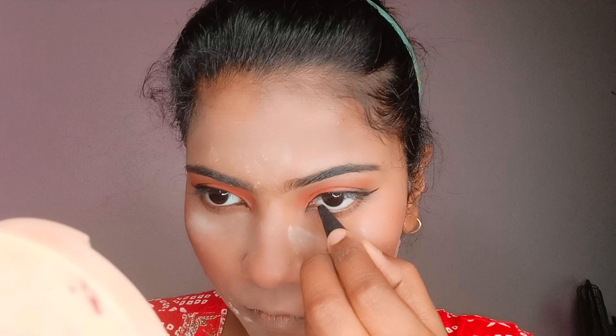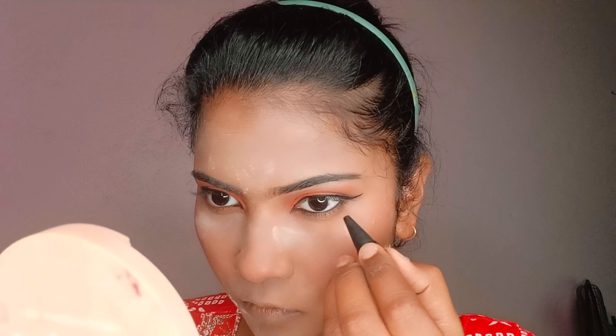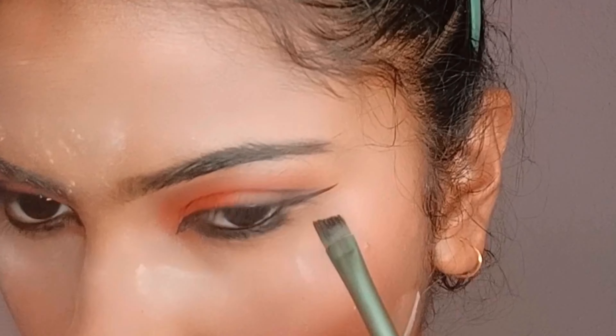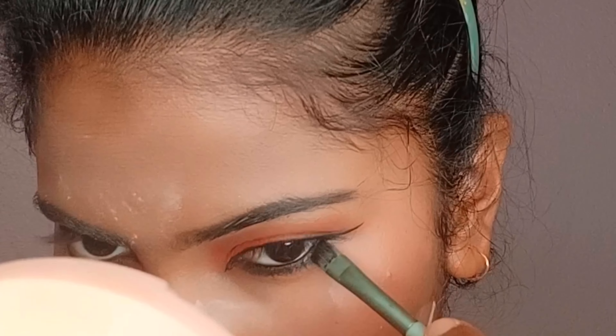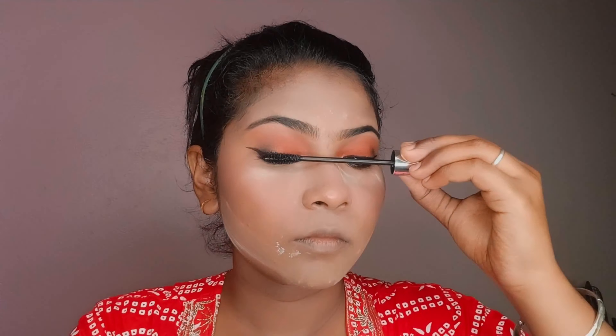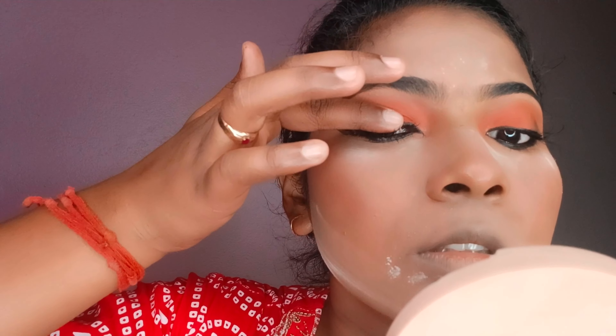I will also apply eyeliner and use a brush to blend with my eyeshadow. If you like this video, you will find a lot of good videos — please subscribe and hit the notification bell. Marcon mascara is a dark mascara, great for lashes.